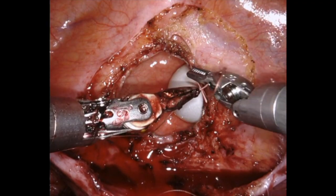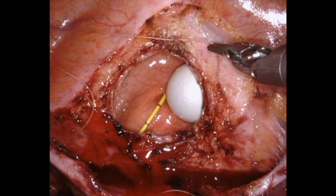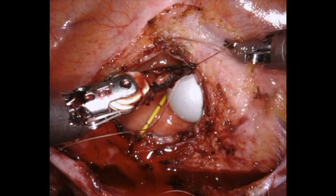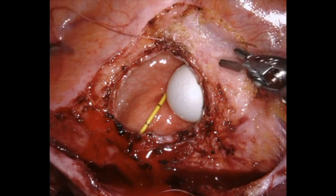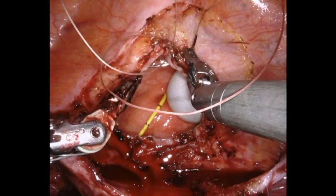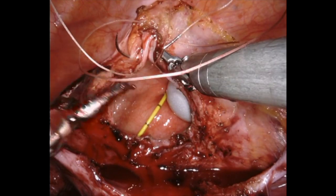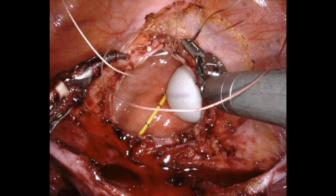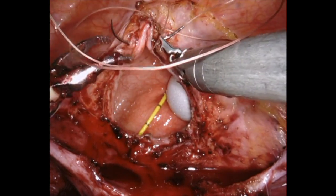Closure is begun in a vertical fashion with a running suture. The superior apex is anchored with a 2-0 Vicryl suture full thickness, including bladder mucosa and muscularis. Successive bites are taken in a superior to inferior fashion, incorporating all layers, with approximately half a centimeter distance between sutures for a watertight closure.